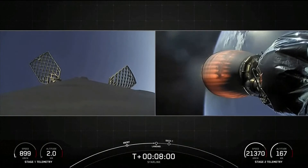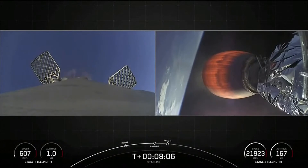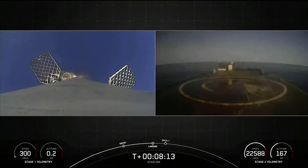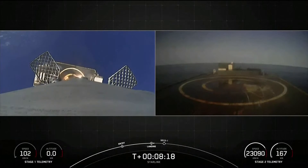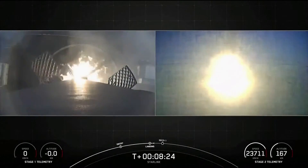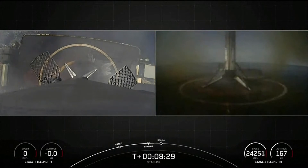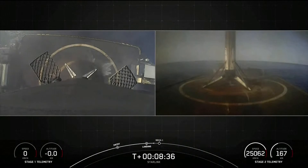We are coming up on the landing burn here for the first stage. Stage 1 landing burn has begun. This will also last about 20 seconds, and we should see the landing legs deploy just before touchdown. Stage 1 landing leg deploy. Stage 2 is in terminal guidance. Falcon 9 has landed on our drone ship, Just Read the Instructions.